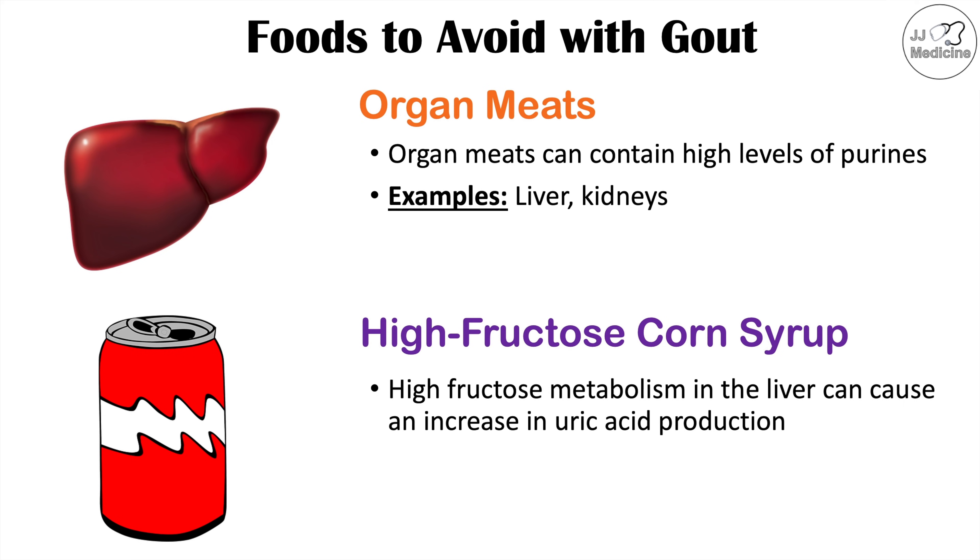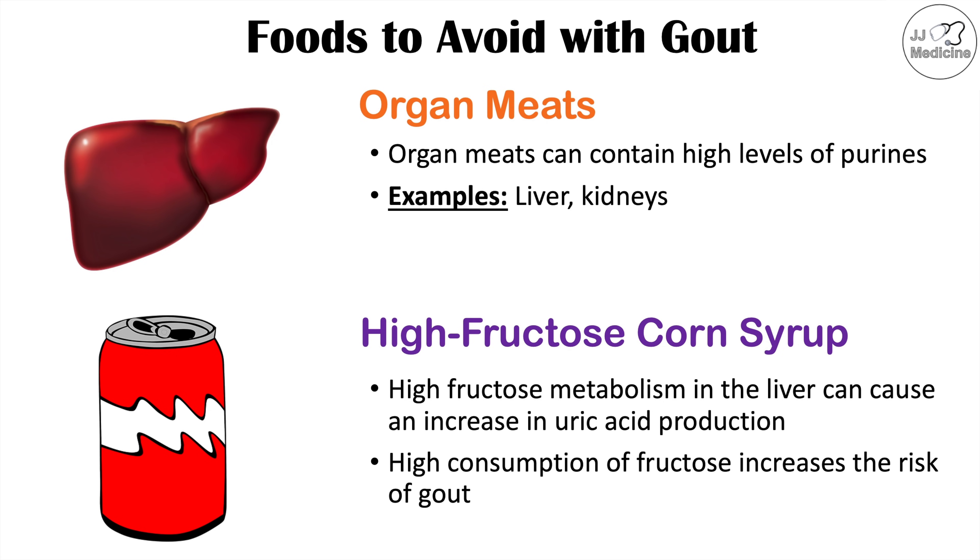Because of this, high consumption of fructose increases the risk of gout.